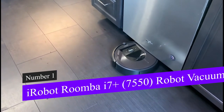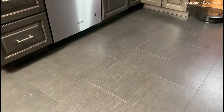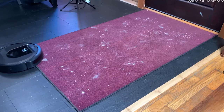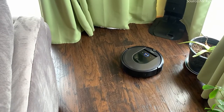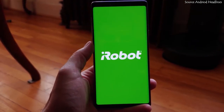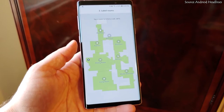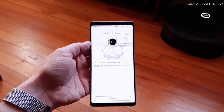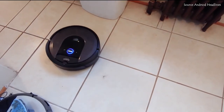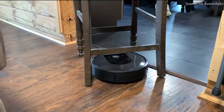At number one, we have the iRobot Roomba i7 Plus 7550 Robot Vacuum. Because it combines strong cleaning capabilities with smart mapping and even autonomously empties its dirt bin, the iRobot Roomba i7 Plus is both the company's and our top pick for robot vacuum. The smart navigation system maps out no-go areas, learns the architecture of the home, and produces smart maps, allowing customers to plan and manage their cleaning routine. The iRobot Home app and Google Assistant or Alexa voice commands can be used to program preferences. Customers adore its elegant and awesome technology, quiet operation, and luxurious appearance, which is why it's the best one out there.